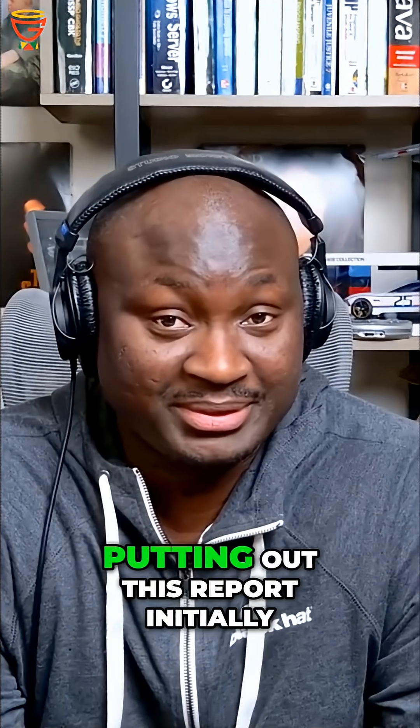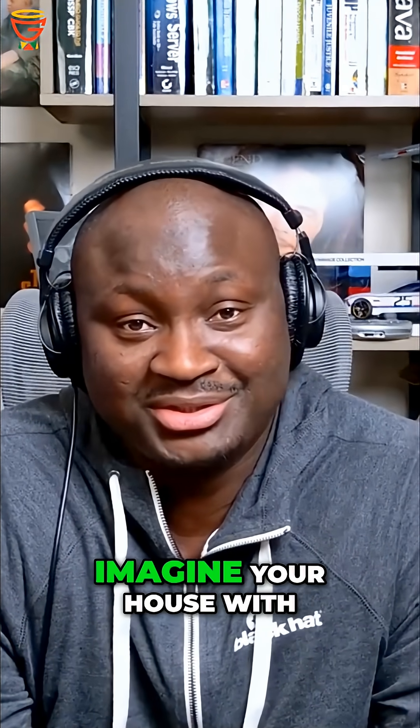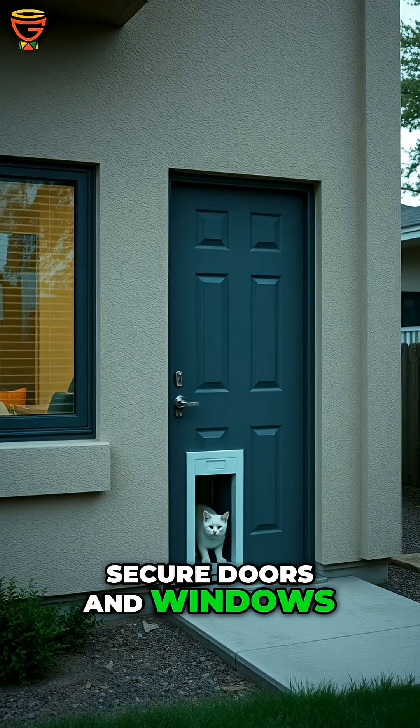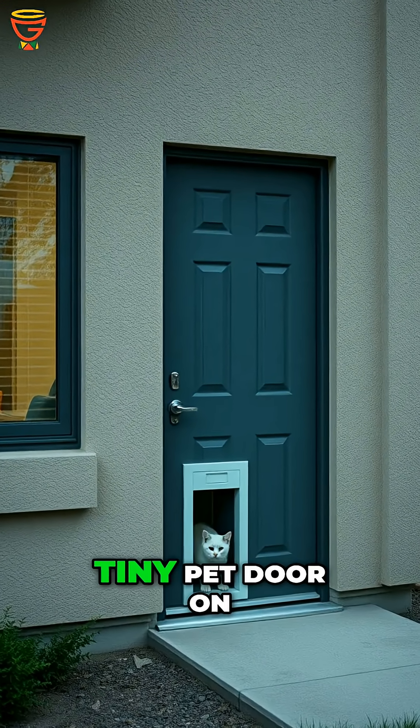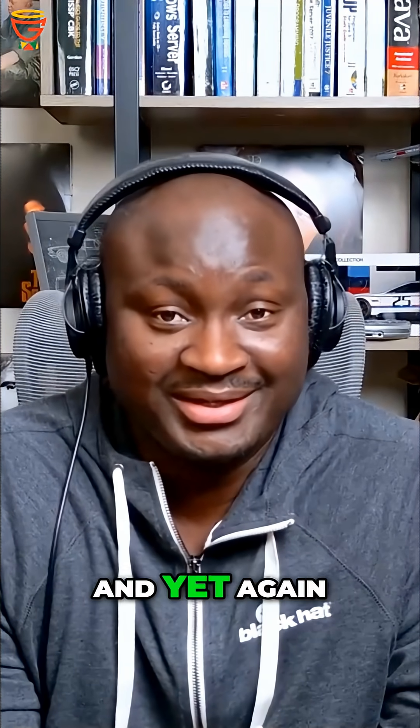That data was eventually transferred to servers in Finland. Thanks to the team at Darktrace for putting out this report. Here's a simple analogy: imagine your house with secure doors and windows, but you have a tiny pet door on the side of the house that somebody crawls in through and accesses your house.